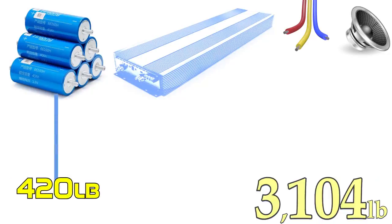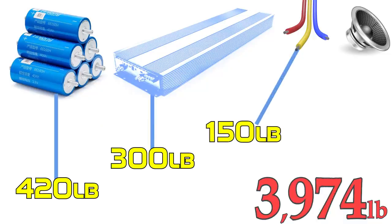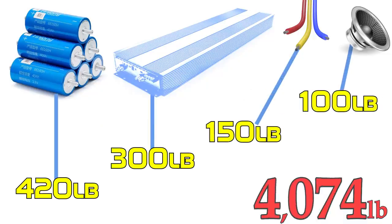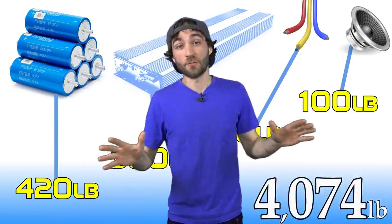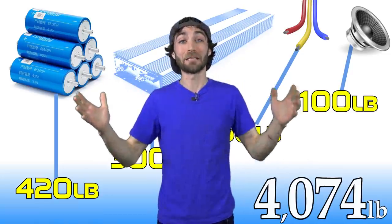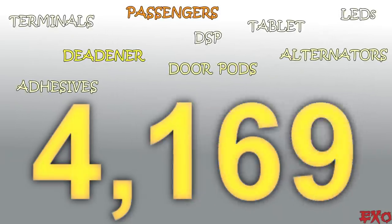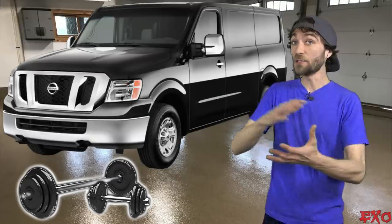This is basically when I started panicking. The batteries are 420, the amps are 300, the wire 150, 100 for the speakers — okay let's stop right there. We've reached critical mass, folks: 4,000 pounds and we haven't even finished adding everything up yet. The more I added, the more it seemed impossible to fit inside my original guidelines.